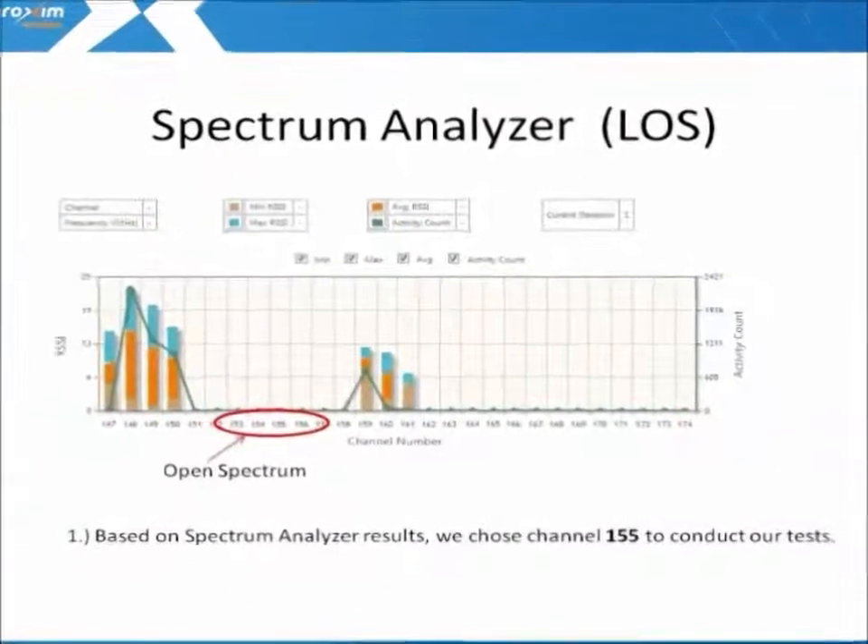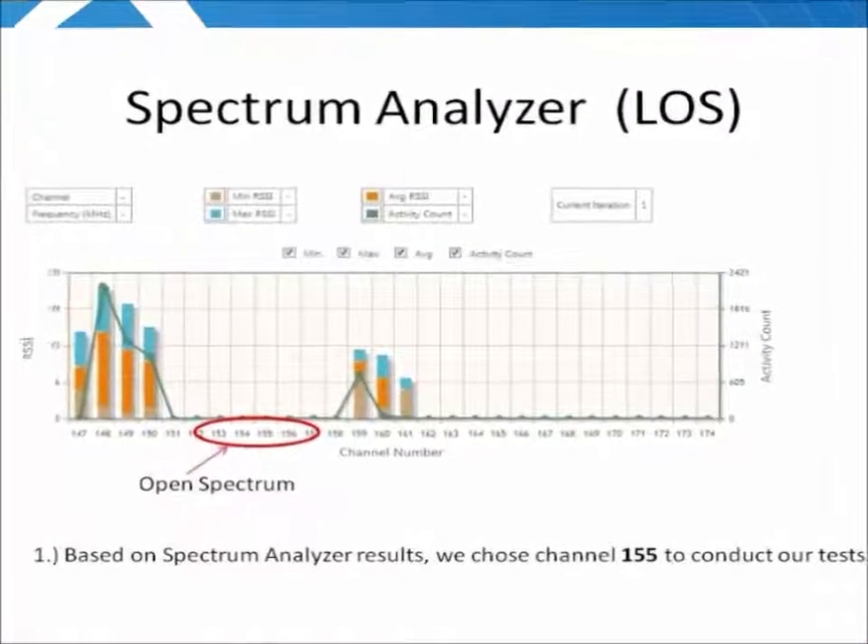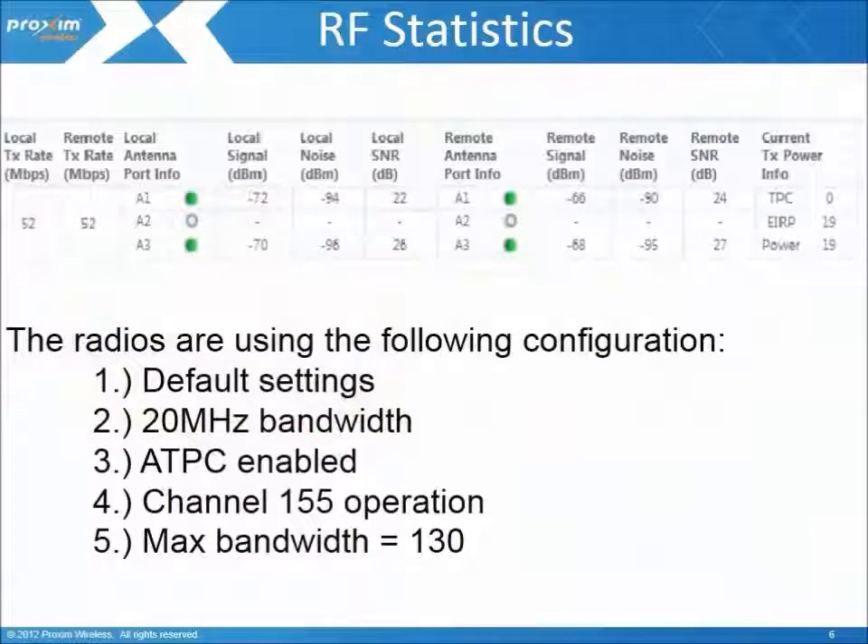This helps in identifying any interference and assists in the selection of the cleanest channel to operate in. Using the radio's wireless interface statistics, we can see we have a decent link. We're using default settings with a maximum of 20 MHz bandwidth. ATPC is enabled. Based on the spectrum scan, we're using channel 155, which gives us a maximum bandwidth of 130 megabits.